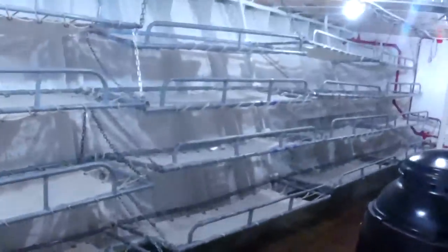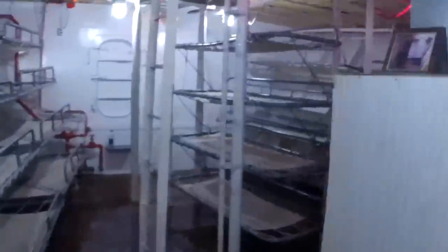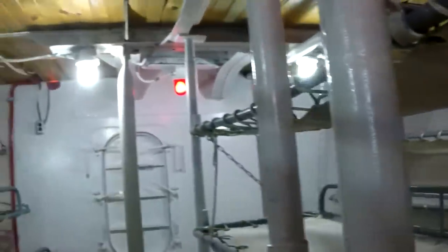We go up the stairs and out the same way we came to another part of the ship. Steep stairs here. Bunk area. This is not as impressive as the submarine, but every ship has its duty. It has its area of operation. Different tours of combat for different ships.